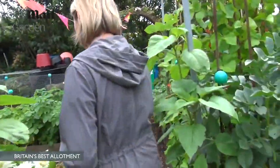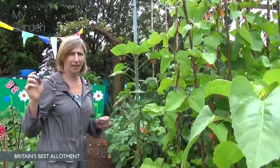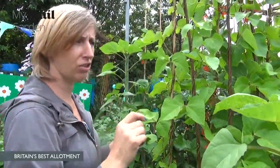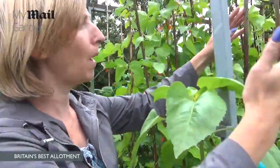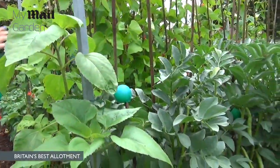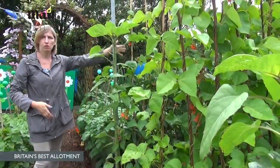So explain to me these structures, because they look quite something. These are taken from Grow Your Own magazine. They said if you lean your poles the beans will drop straight. So this is my bean frame, and the idea is the beans will hang from them.